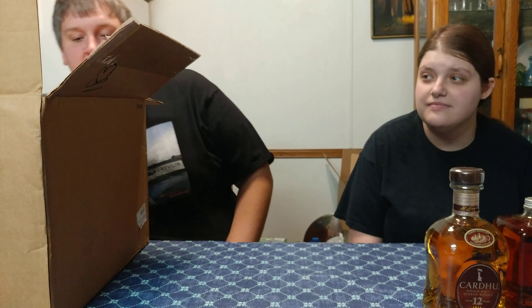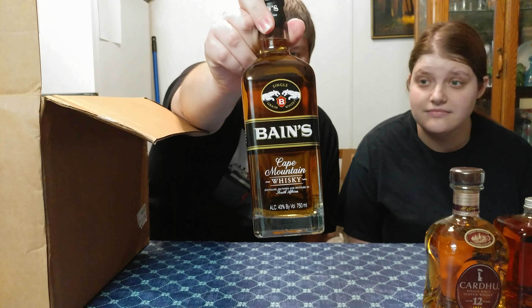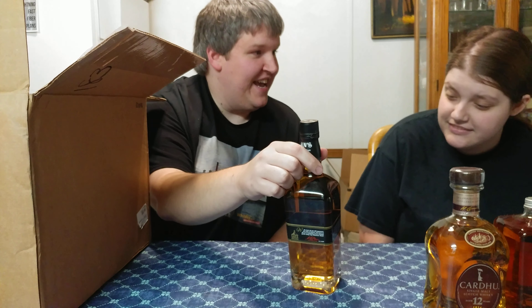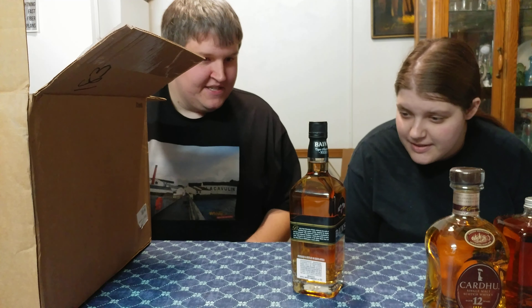What else is in the box? Bubble wrap, cardboard... What is this? Baines — Baines what? Cape Mountain Whiskey, distilled and bottled in South Africa. That's pretty different! What's the ABV on that? 43 percent.